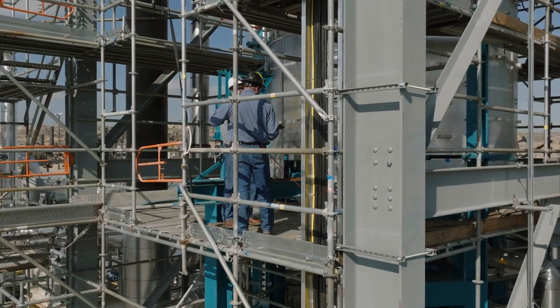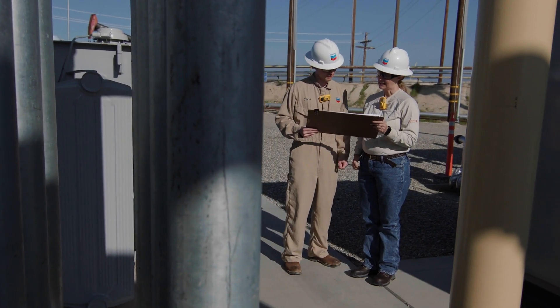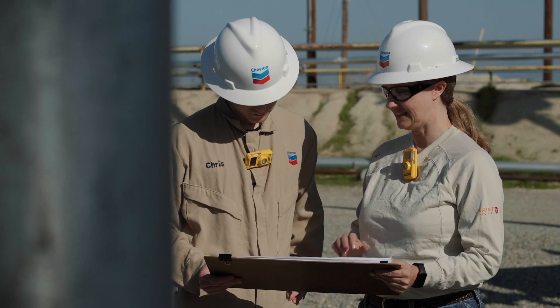When we think about proving a new technology that we're going to use broadly around the world, it's critical to make those last scale-up steps from an idea to something that you can do in the industrial setting.